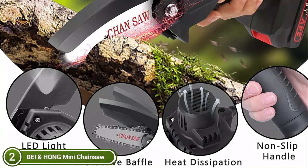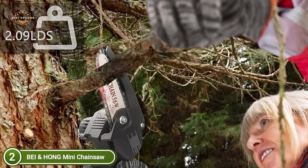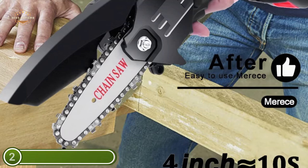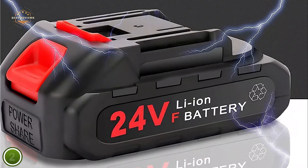This mini handheld chainsaw measures 4 inches, weighs only 0.7 kilograms, and is 13 inches in length. It is simple to use for women and those with a disability and will not cause fatigue after long hours of usage. The mini chainsaw is appropriate for cutting wood and tree trimming and is an excellent device for gardening. It features three safety steps: a lock-off switch to prevent accidental activation, baffles to prevent debris splash, and included goggles to protect your eyes from wood chips.